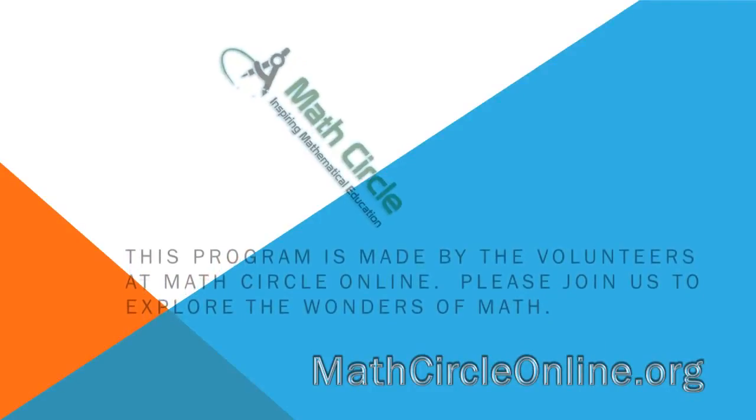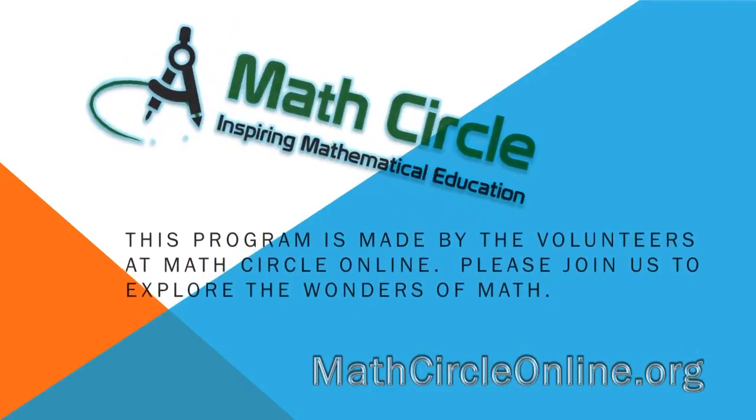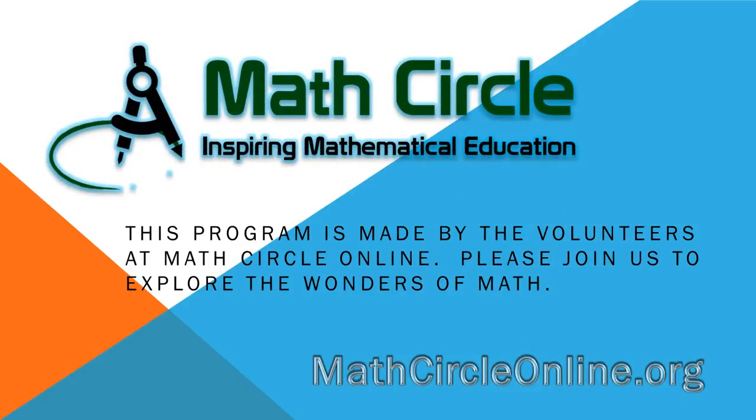This program is made by the volunteers at Math Circle Online. Please join us to explore the wonders of math.